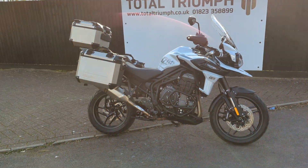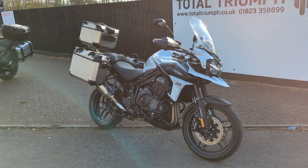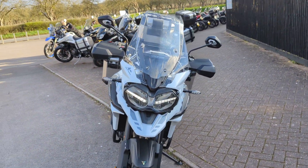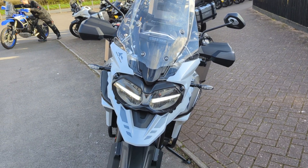This Tiger 1200 Alpine Edition has just come in as a part exchange, supplied by us new in 2021 and with only 1544 miles on it.